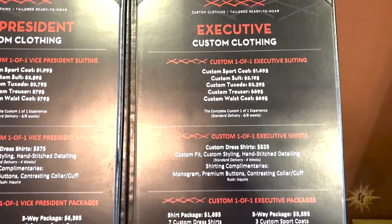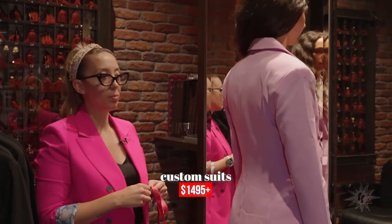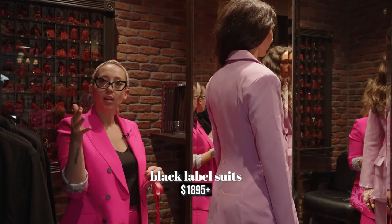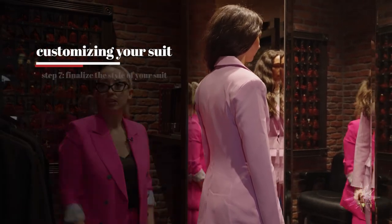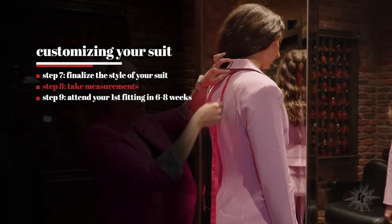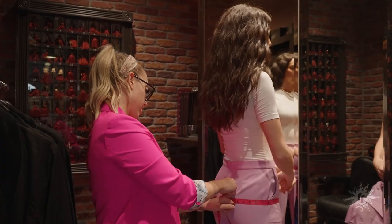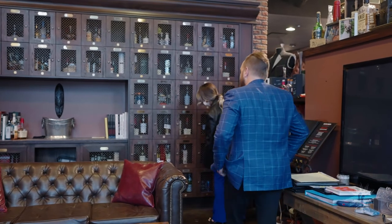Our custom suiting starts at $1,495, and that goes for women's too. It goes up to $1,895 in our Black Label — we have a Red Label and a Black Label. And you can do a seven-thousand-dollar suit if you wanted. It really just depends, but starting at $1,495.